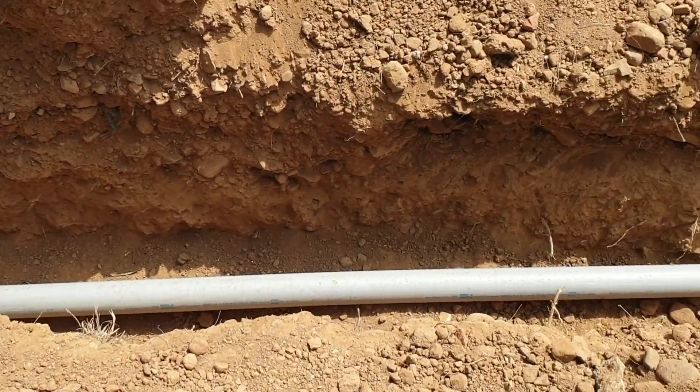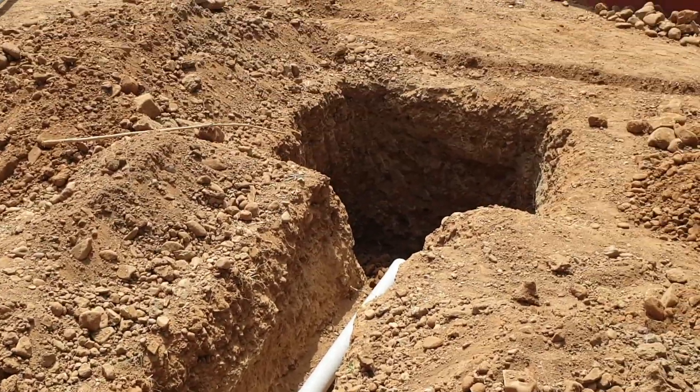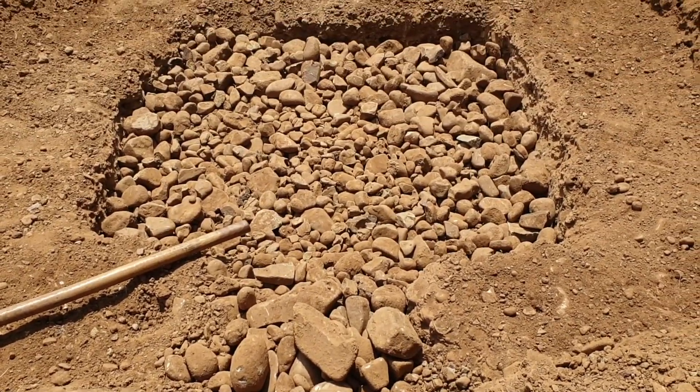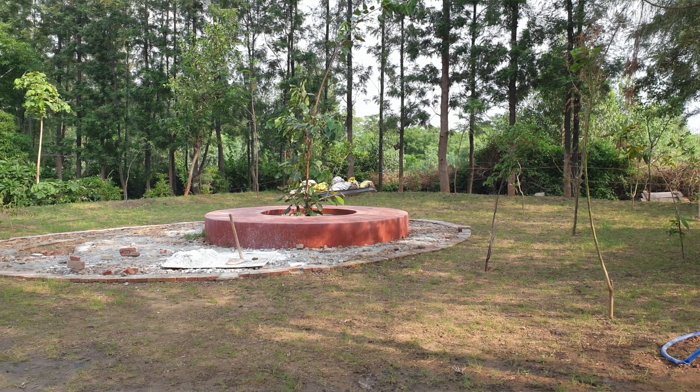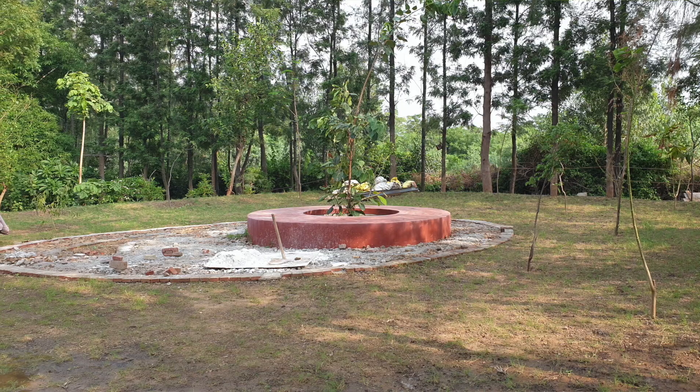This effluent can be disposed of through the use of a reed bed, or in our case we have built a soak pit where it empties out. This is very close to a big tree cluster that we have planted, which will actually benefit from the effluent that is rich in nutrients released into the area around it.